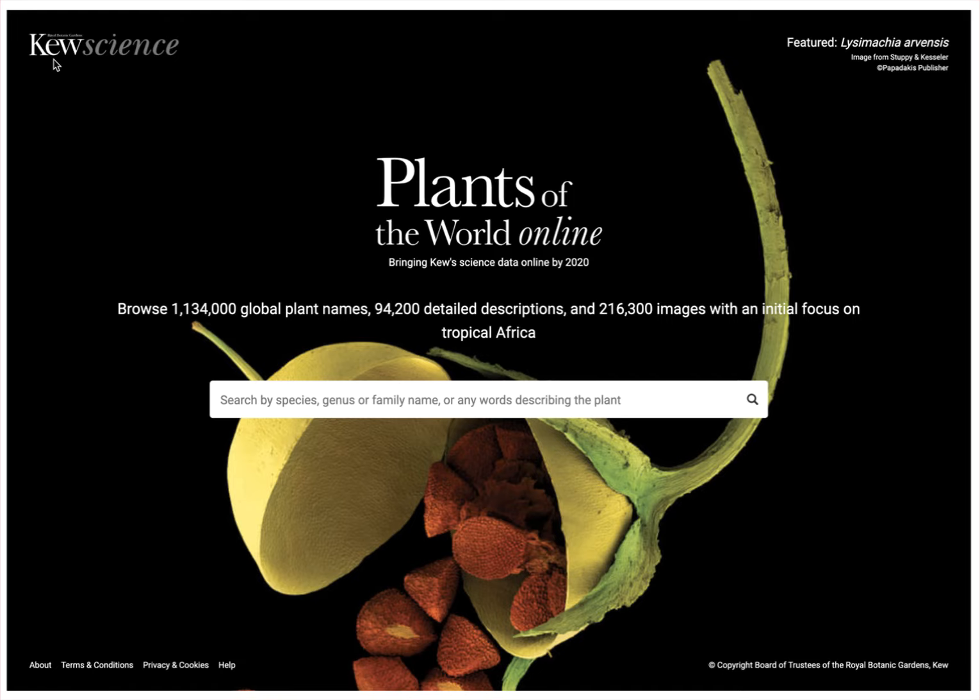The website is plantsoftheworldonline.org, and the purpose of this website is basically a goal to inventory all the species of plants that can be found. So these would be flowering plants, and you can search by scientific name here.